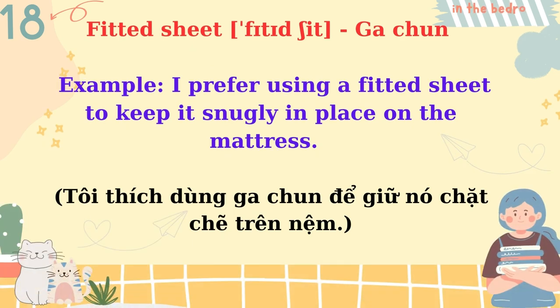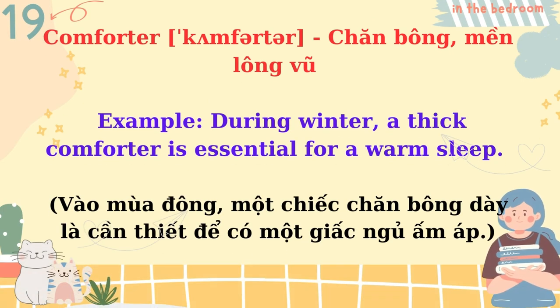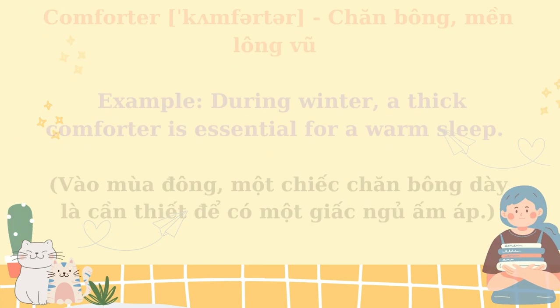Fitted sheet. I prefer using a fitted sheet to keep it snugly in place on the mattress. Comforter. During winter, a thick comforter is essential for a warm sleep.